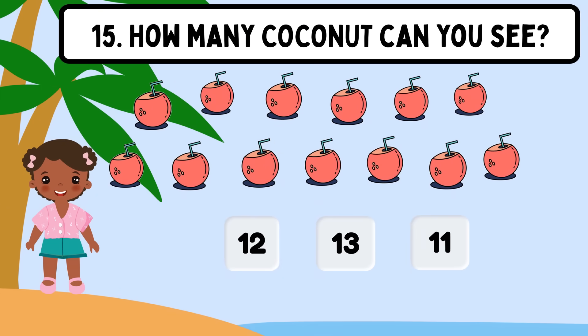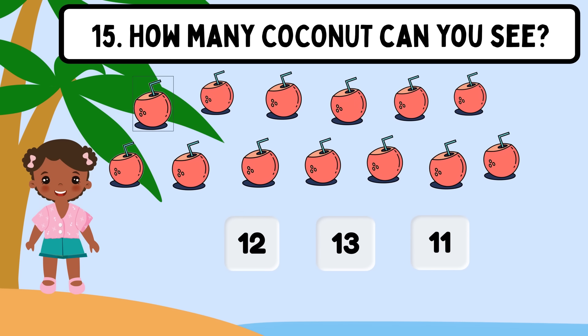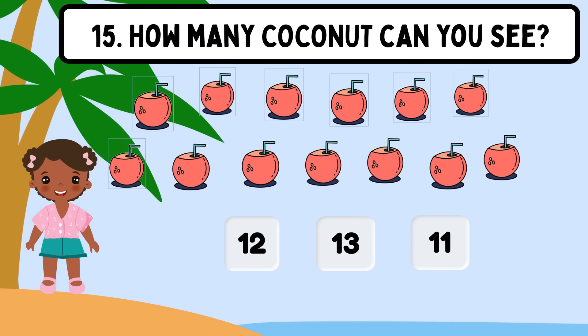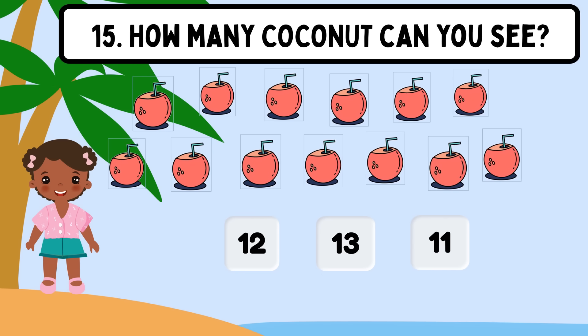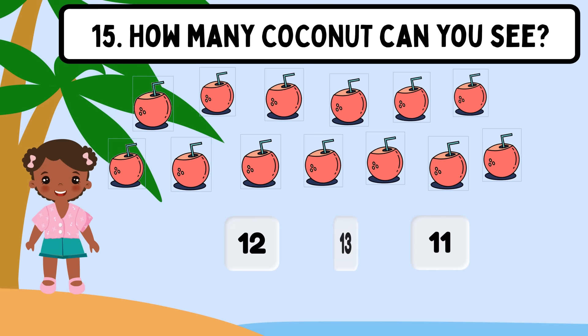Question 15. How many coconuts can you see? Shall we count? 1, 2, 3, 4, 5, 6, 7, 8, 9, 10, 11, 12, 13. Great job! The correct answer is 13.